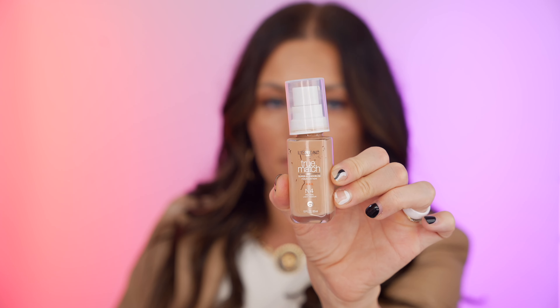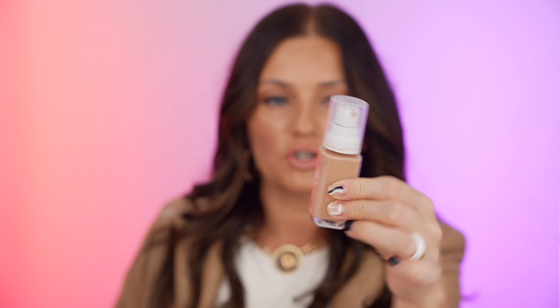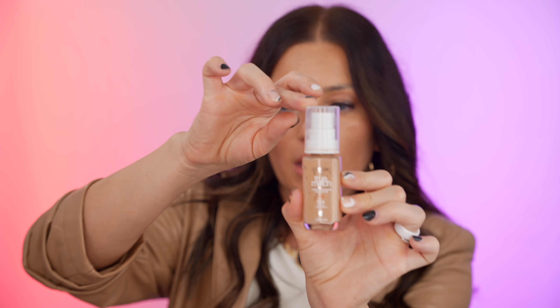The first one is from L'Oreal and it's the True Match Super Blendable Foundation. I got it in color N4, neutral light-medium. I'm obsessed with L'Oreal foundations — I've used them for the last 20 years, maybe even longer. They work so well with my skin and I've never had an L'Oreal foundation that didn't work. I actually had to open a new one because I have absolutely no foundation left, and I've repurchased this one at least four to five times.